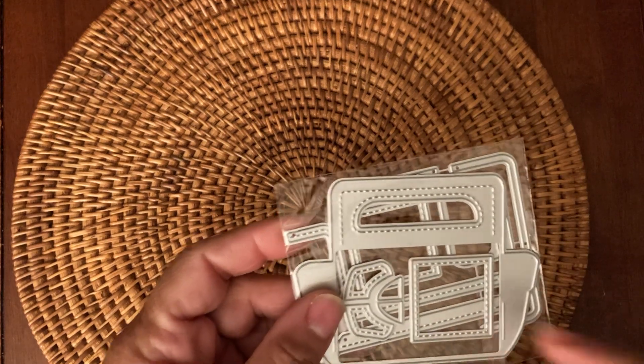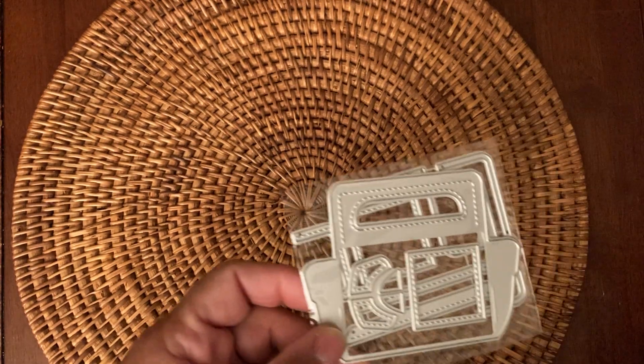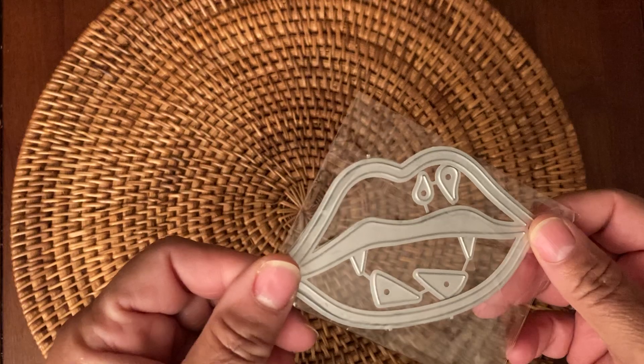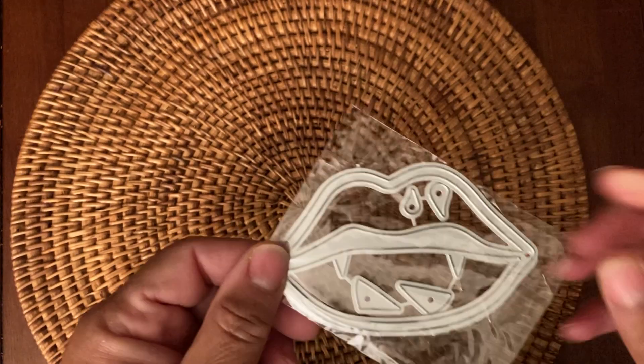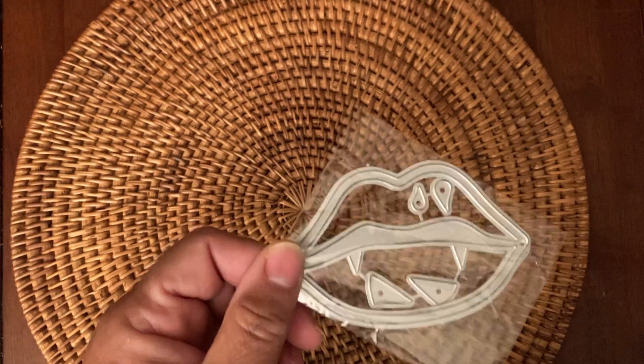I picked up this die from AliExpress — it's actually the craft bag die. I had it on a previous channel and I guess I ordered two, so I got the next one. And then I picked up this vampire mouth with lips. This was really late — I wanted this for Halloween, so I'll be using this next year.